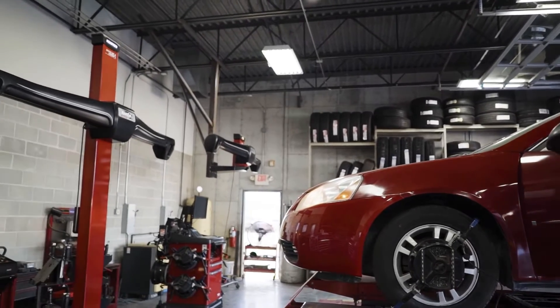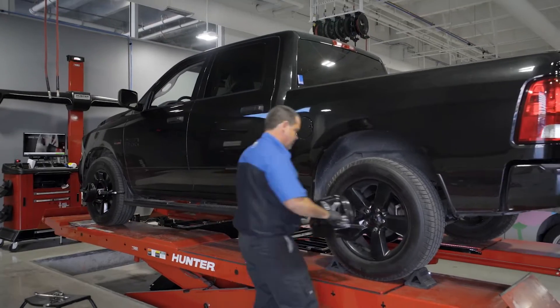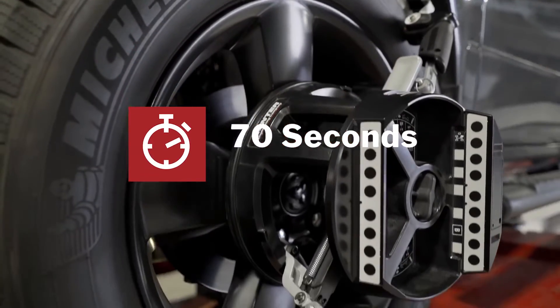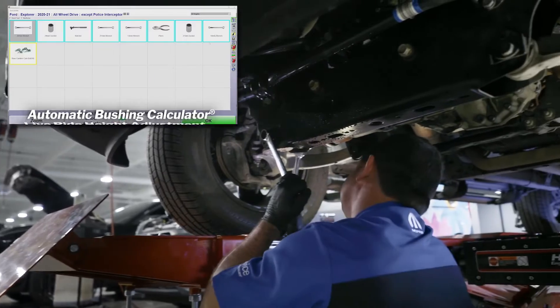Get a straight steering wheel every time, even with novice technicians. Ultra durable, fast and easy quick grip adapters feature readings in 70 seconds or less. Easy to use and exclusive tools guide techs to get the job done right.